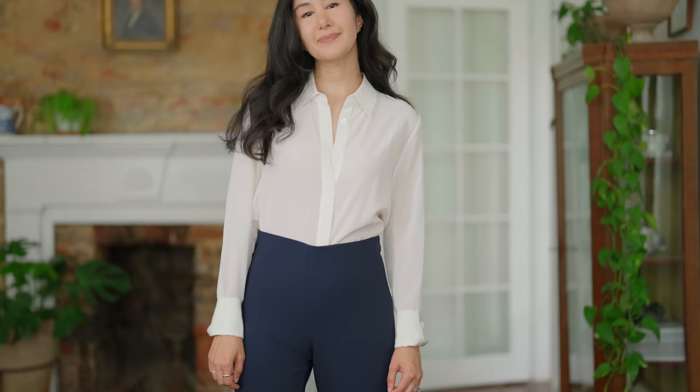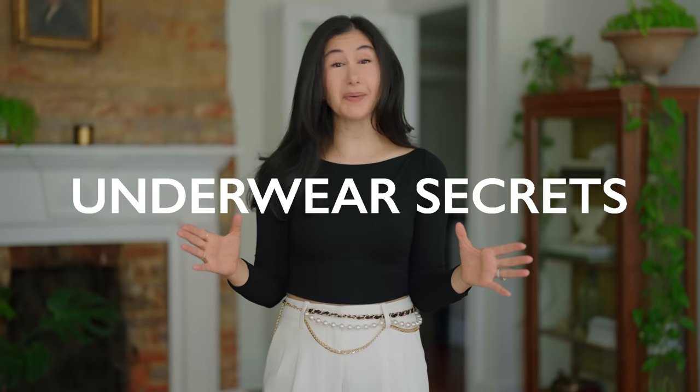When it comes to putting together a great outfit, what goes on underneath your clothing is actually some of the most important stuff. So in today's video, I want to go over some underwear secrets that every woman needs to know. They're going to guide you in finding your perfect bra size, all the way down to creating the exact silhouette you're looking for, getting your clothing to tuck perfectly, and creating a really seamless finish.